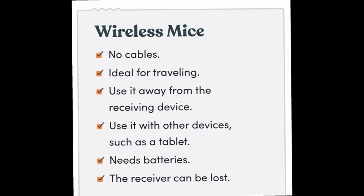This makes wireless mice great for traveling. You can also use a wireless mouse away from the receiving device — even from across the room — whereas a wired mouse requires you to stay at the computer.